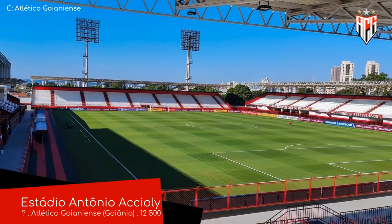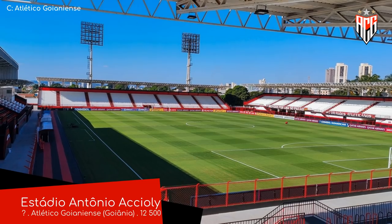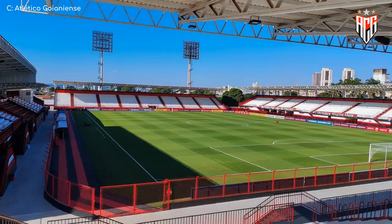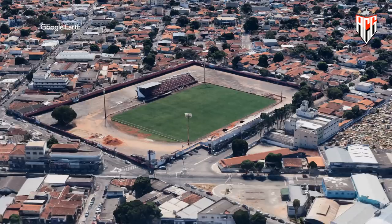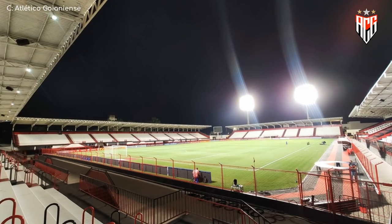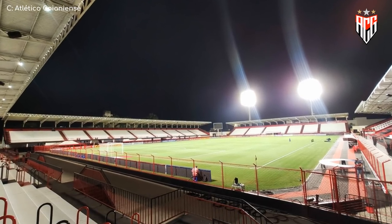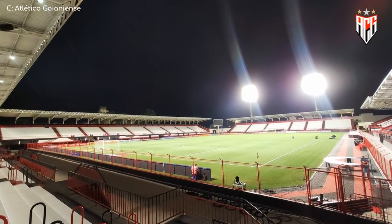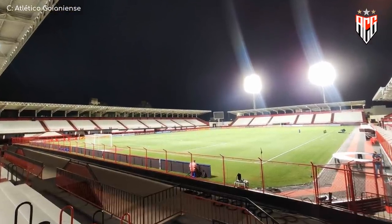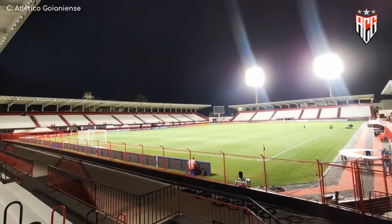Estadio Antonio Accioli. Now onto something that's a little more humble — not quite as good. But up until recently, it was even smaller. It was renovated just last year and turned into a proper four-sided stadium. Although it's very simple, it looks alright, particularly the red, black and white color scheme that matches the team's kit.